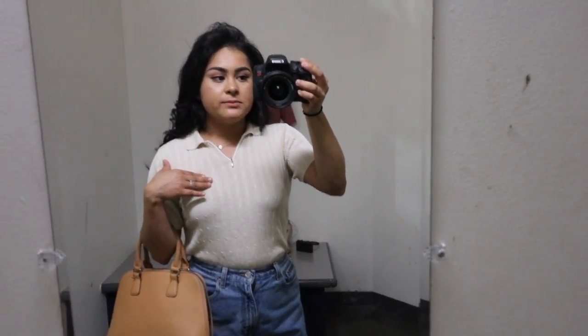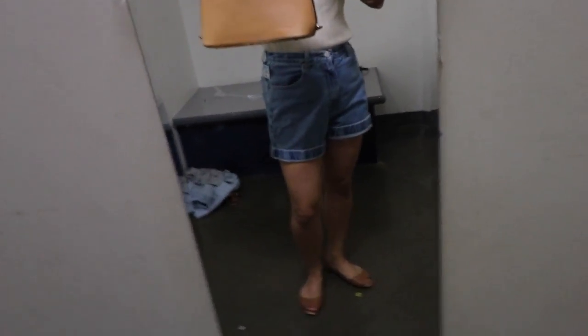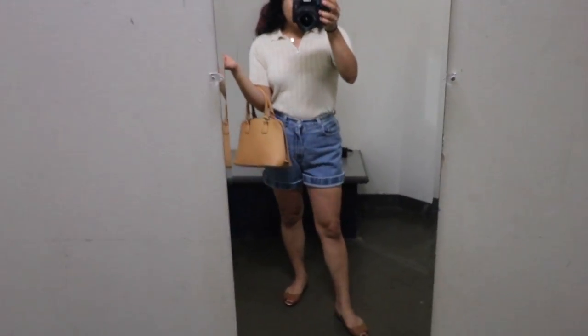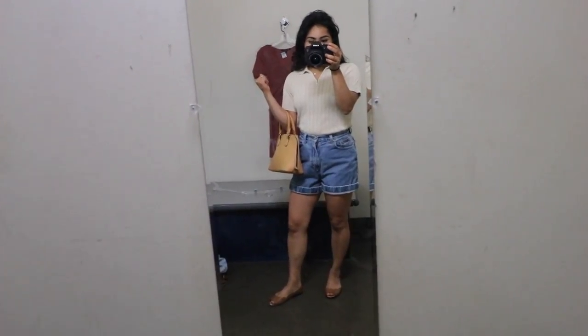This is outfit number three. The shirt is $5 and the jeans are $8 — Cali Plank. These little shoes are by Ruby and are $5, and then this pretty vintage purse is $7. So the whole outfit would be $25. I really like it — I would definitely wear this out, especially now that it's summer.